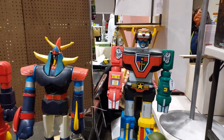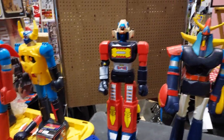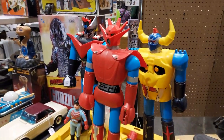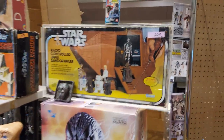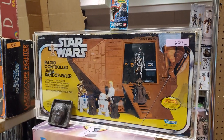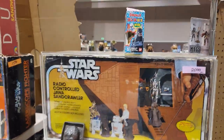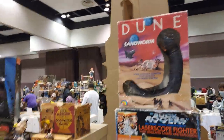Alright folks, you guys ready for this? Don't lose your mind. Look at this — Shogun Warriors! Oh my God. Look at that — graded. Radio control Sand Crawler. Wow, oh my goodness — graded. Look at this, completely amazing. These guys got all goodness over here.